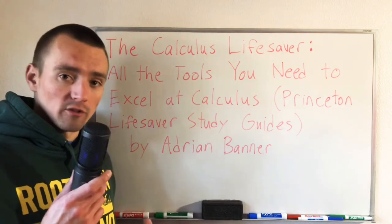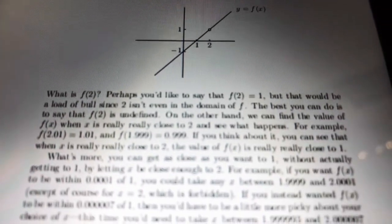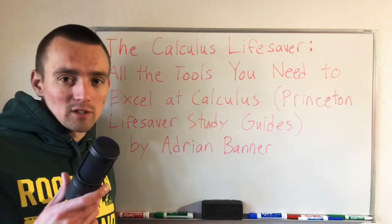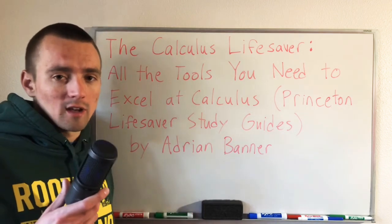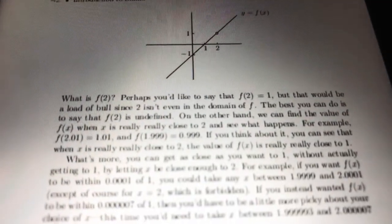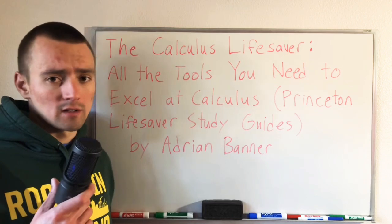For example, at one point in the book when talking about limits, Banner writes in a way that's probably how you would talk to your friends when trying to make sense of a homework problem. Banner writes in this book how people naturally talk, and as a result it's a lot easier to make sense of what he's trying to say, so you don't get caught up in the language. Instead, you can actually focus on applying the math he's talking about. Of course, it isn't too casual that it seems like he doesn't know what he's talking about — he finds that perfect balance of taking a casual approach and also intelligently communicating what you actually need to understand.